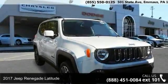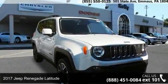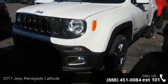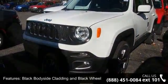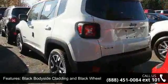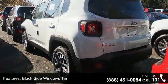Check out this 2017 Jeep Renegade Latitude — this may be the set of wheels you've been looking for. This vehicle's top features include black body side cladding and black wheel well trim, black side windows trim, deep tinted glass, and front fog lamps.